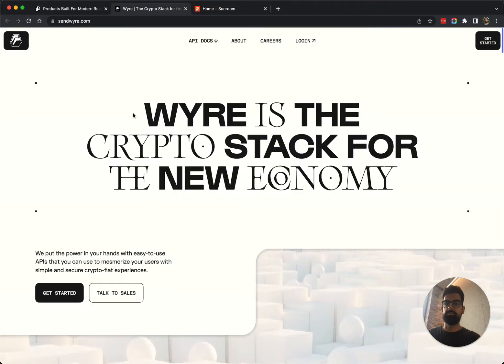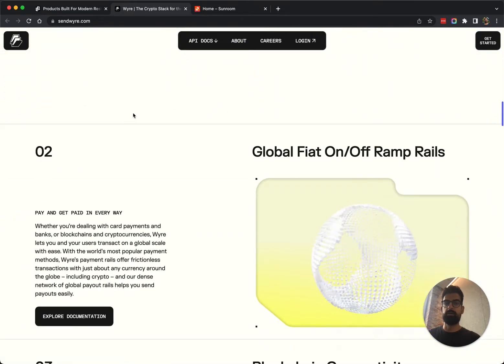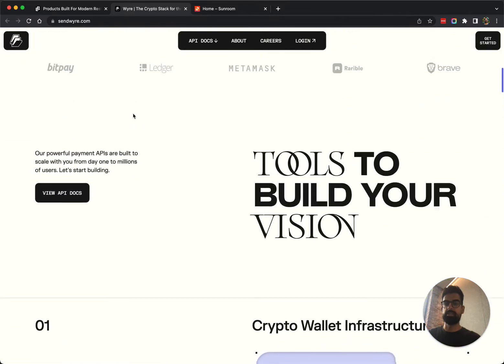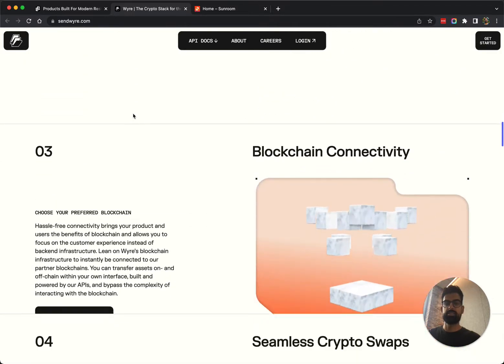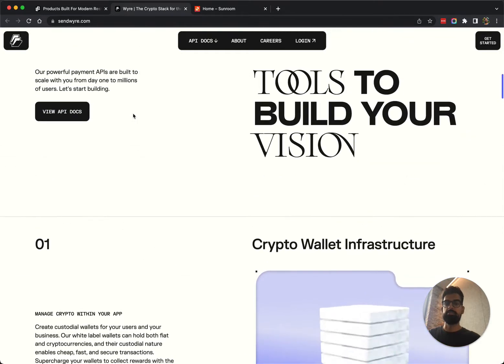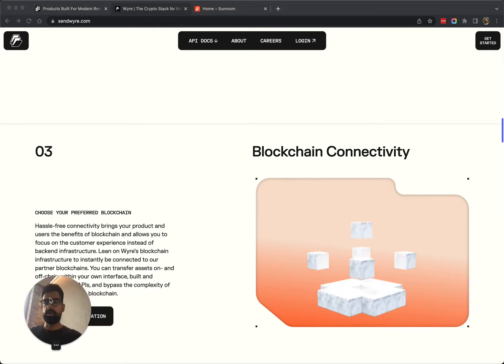Lunchbox came out last year, and then Wire — this is the website that came out about two weeks ago with a new brand identity. Check it out: it's the same basic concept, different design implementation, but we get these fixed cards, fixed elements stacking on top of each other. Really nice implementation.